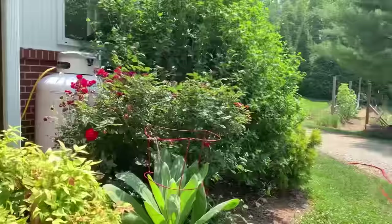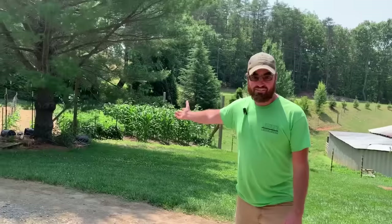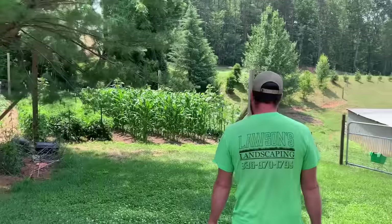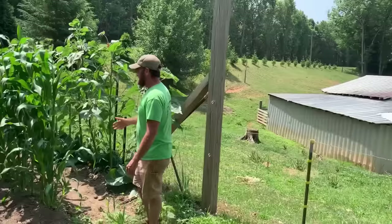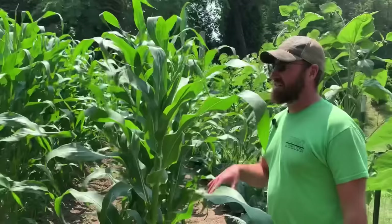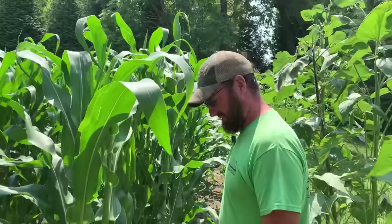Stepping away from our back porch, we have what we call our main garden, which is right here within just a few feet of our back door. This corn has really come out just since yesterday. This growth is starting to tassel. This is Japanese hulless popcorn, which is an heirloom variety. I'd been planting a hybrid variety, but I wanted something I could save the seeds from. It's the first year I've ever grown the Japanese hulless, so kind of excited about trying that, but it's looking good.